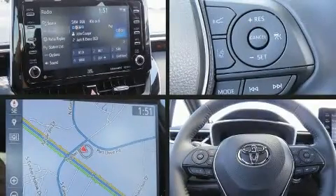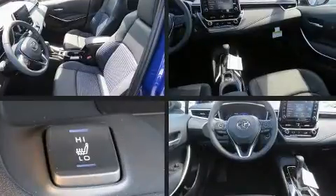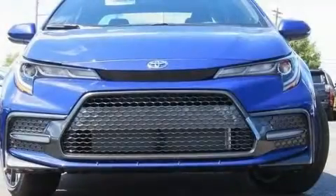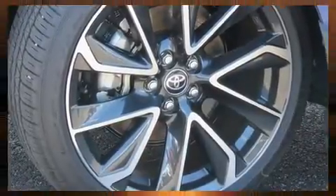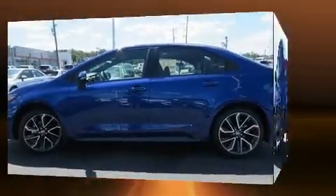Toyota prioritized practicality, efficiency, and style by including delay-off headlights, one-touch window functionality, a trip computer, heated seats, remote keyless entry, and a blind spot monitoring system.